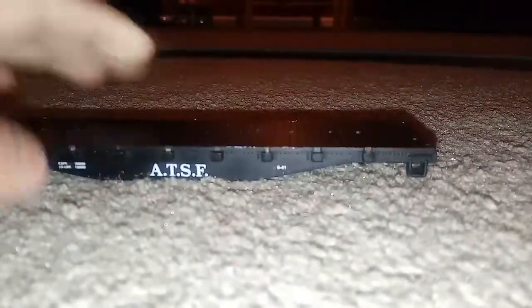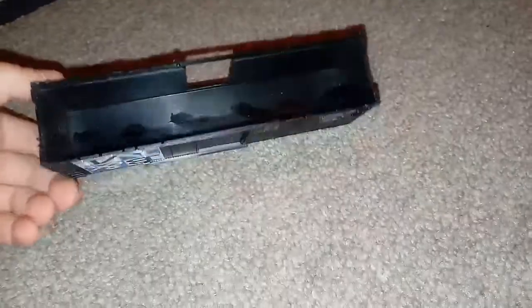My old broken ATSF flat car — it's broken somehow. This could still be in working condition, I'm not sure, but it still has the coupler. Norfolk and Western pop car. Oh yeah, I've got this box car — Baltimore and Maine box car.